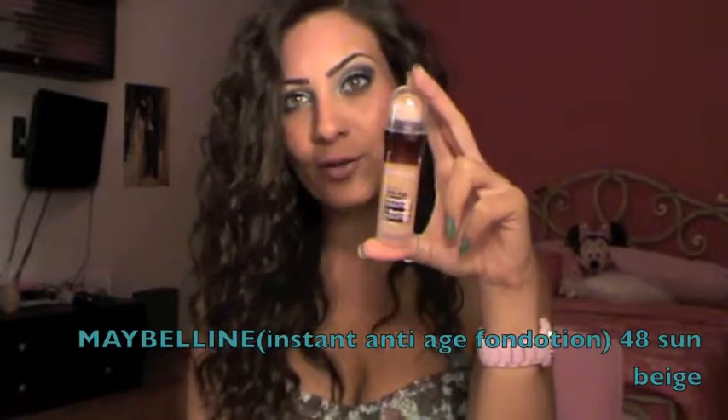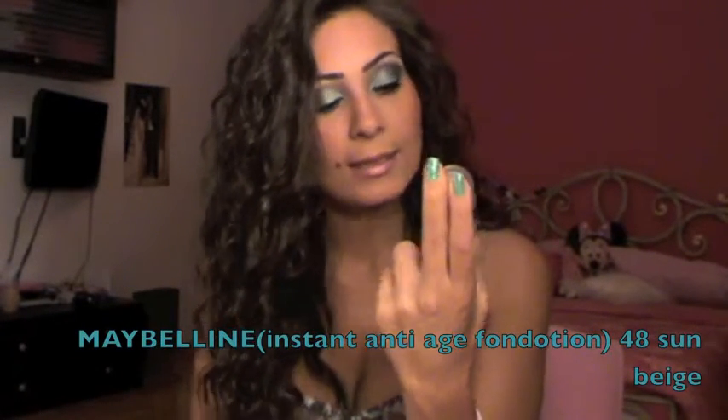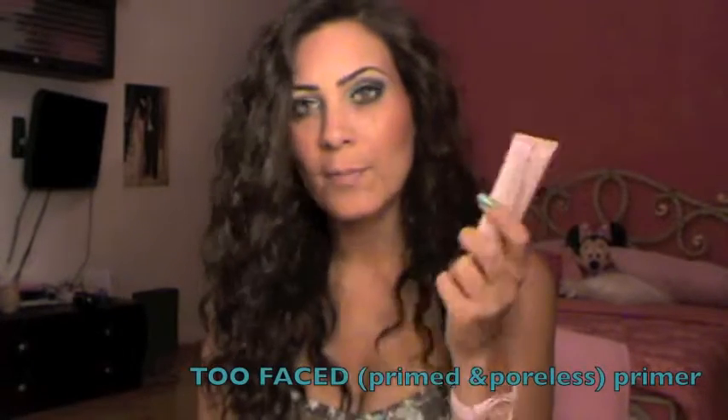For foundation, I've been loving a drugstore option — the Maybelline Instant Anti-Age foundation in shade 48 Sun Beige. What's cool about it is it has a brush or sponge applicator: you just twist it and apply. It's a very creamy foundation, very easy to blend and it looks amazing. I've also been loving the Too Faced Primed and Poreless primer. I heard about it on YouTube, tried it, and it works very well as a face primer.